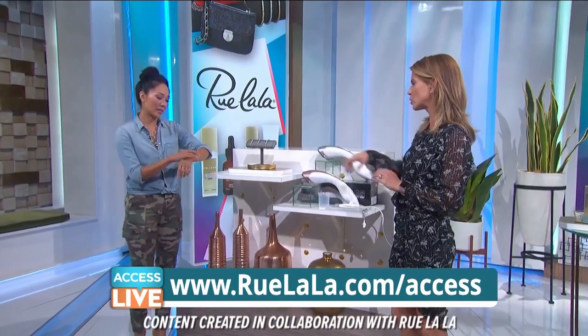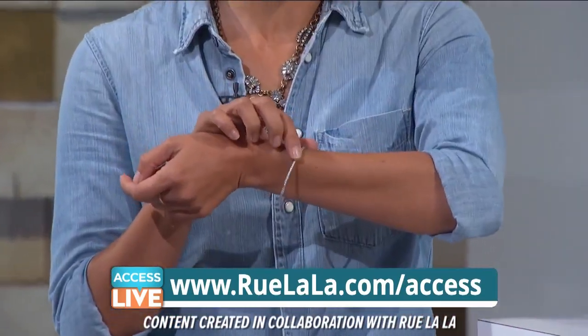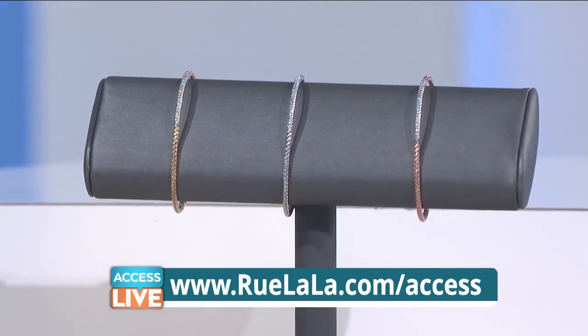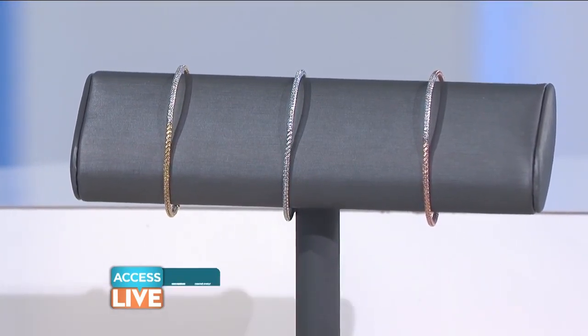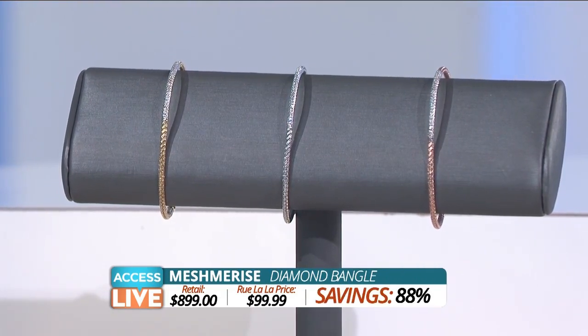I love these bangles. They're beautiful. These you can wear with everything. They're from Meshmerize — genuine diamonds. It's sleek, it's elegant, it's 18 karat gold vermeil over sterling silver. It comes in rose, silver, or gold. Stack them, wear them with anything. These are fantastic. They retail for $8.99; the Rue La La price is just $99.99 — that's 88% off.